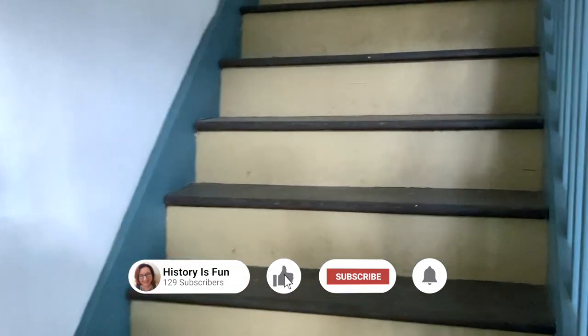Let's go up to the second floor. These stairs are painted in rich contrasting colors. This makes it easier for visually impaired persons to tell the difference between the floor and the stair tread.